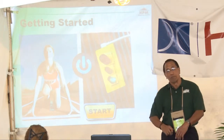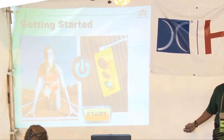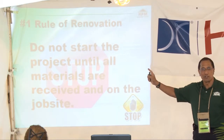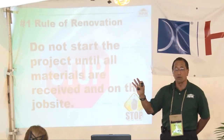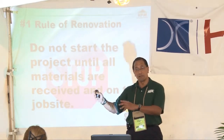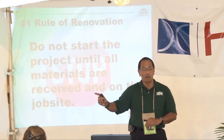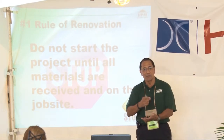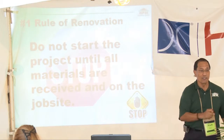So now we've made a list, checked it twice, went shopping — we're ready to start, right? We're telling you: ready, set, stop. The number one rule with renovation is you do not start the project until you've got everything on site. Renovation is totally different from a new house — in a new house you're not living there, but a renovation does inconvenience you. Whether it's the kitchen or the bathroom, make sure that everything is on site before you start.